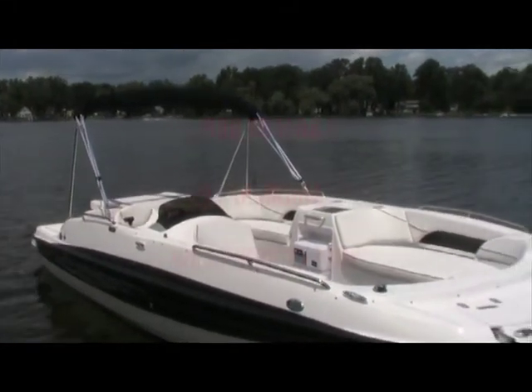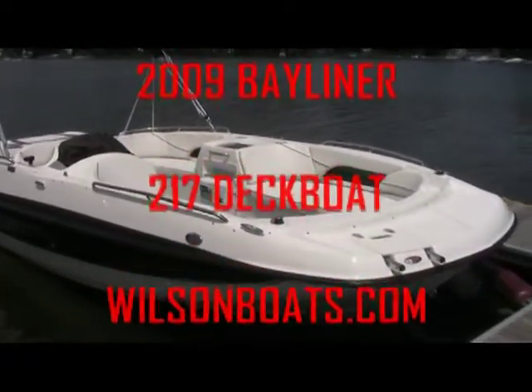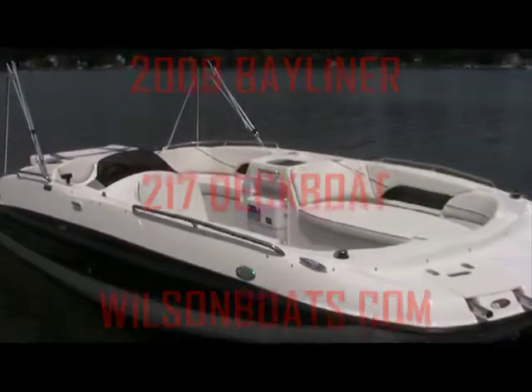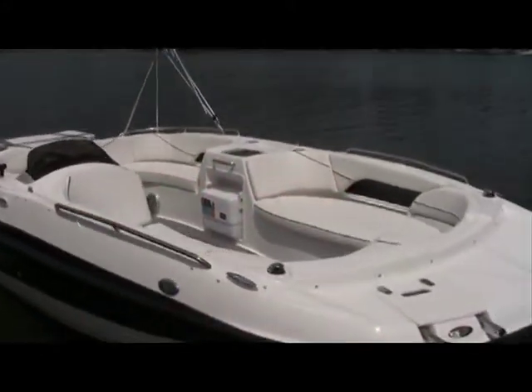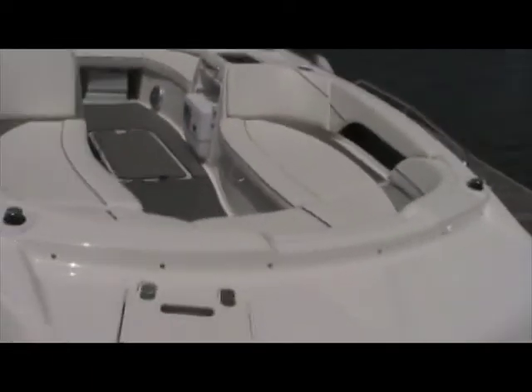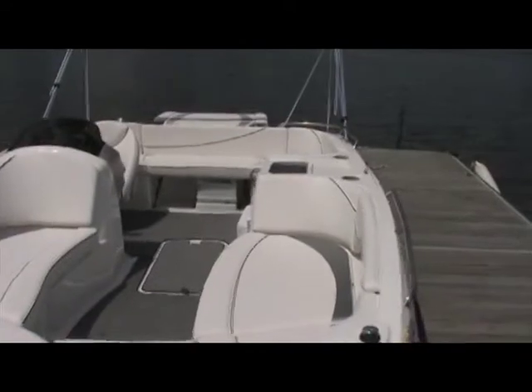We're out at Wilson Marine Brighton on beautiful Lake Chemung. Today we're going to go over the 2009 Bayliner 21-foot deck boat. This boat was named Best Real Estate Deal in Boating by Boating Life Magazine in the 2007 10 Best Issue. The 217 simply offers more fun per foot than any other boat out there.